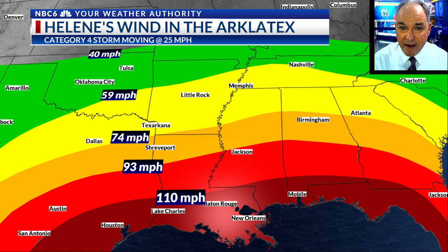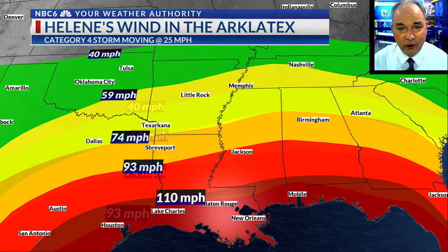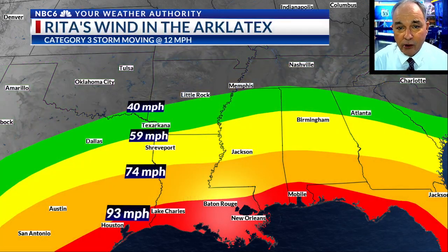Compare this to what we have already experienced with the worst hurricane that has moved through the ArkLaTex, which was Hurricane Rita, back in September of 2005. Based on a Category 3 storm like Rita moving at 12 miles per hour, we would expect to see hurricane force winds over Toledo Bend and winds of over 50 miles per hour in Shreveport. We did see gusts with Rita that exceeded 80 miles per hour in east Texas, and sustained winds in Shreveport and Texarkana of nearly 60 miles per hour.